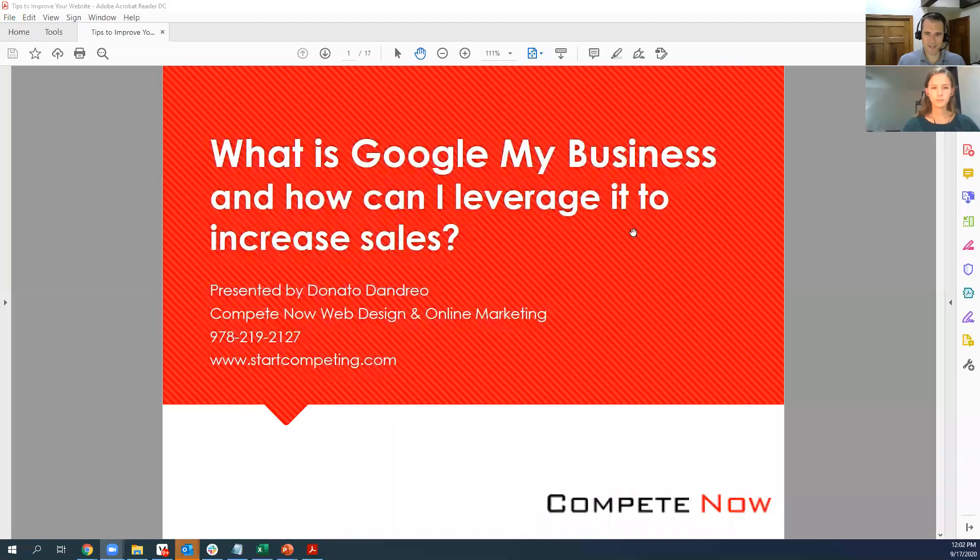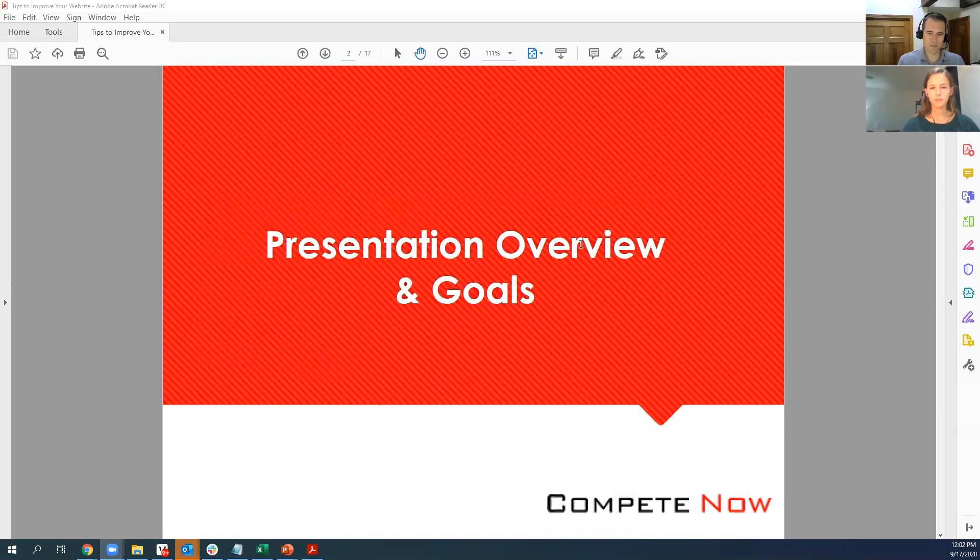All along the way there is a Q&A icon if you want to ask questions or just chat them in. I'm going to try to watch them during the presentation or we'll go through them all at the end. Please feel free to add questions in either the chat or the Q&A feature through Zoom. So I should share my screen before I start going through it. Here's the title: What is Google Business and how can I leverage it to increase sales? Talked a bit already about the presentation overview and goals.